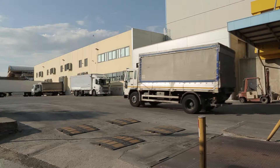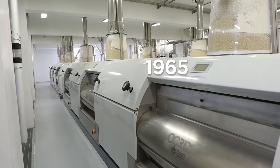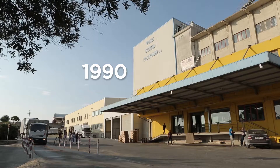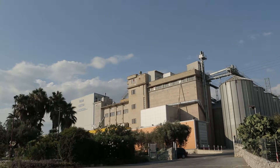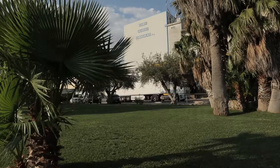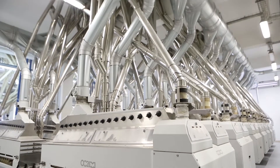Il Mulino Gaetano Roccasalba è presente sul territorio dal 1965 con il suo primo impianto a Comiso, in provincia di Ragusa. Nel 1990 viene inaugurata la nuova sede di Modica. Oggi l'azienda costituisce una delle realtà industriali più importanti nel campo della molitura del grano duro.